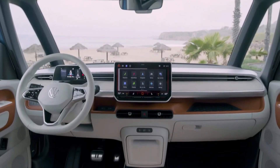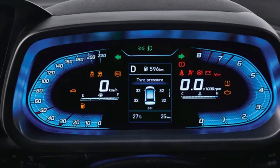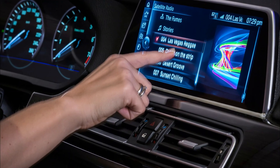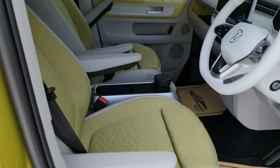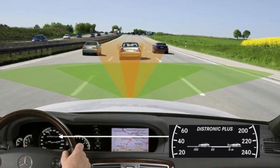Inside, the ID Buzz is equipped with the latest technology, including a 12.3-inch digital instrument cluster and a 15.6-inch touchscreen infotainment system. The van also features a suite of advanced safety features such as adaptive cruise control and lane departure warning.